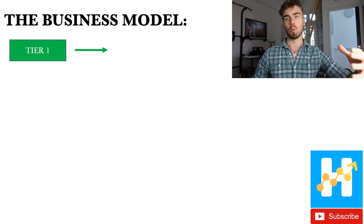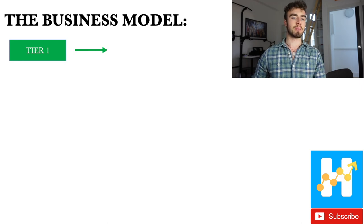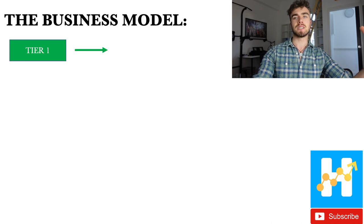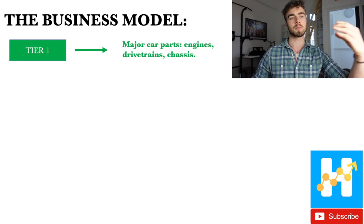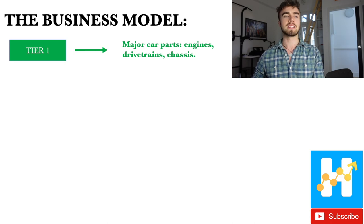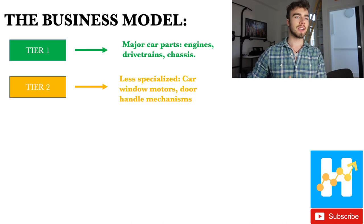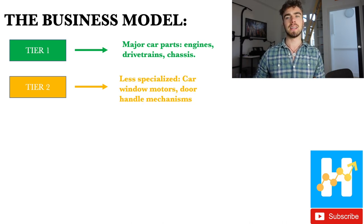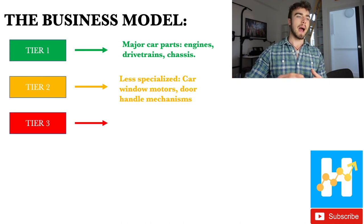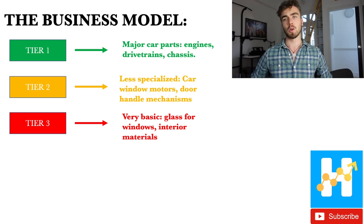I mentioned tier one — what exactly does this mean? In automotives, there are three tiers of suppliers. Tier one helps automotive companies with major specialized engineering parts: engines, drivetrains, the chassis — anything core and highly technical. Tier two is still somewhat specialized: car window motors, door handle mechanisms, that kind of thing. Tier three is very basic — raw commodities like glass for windows, interior materials like leather for seats, etc.